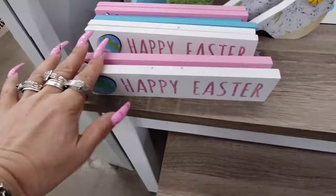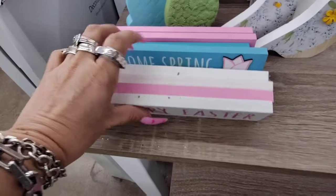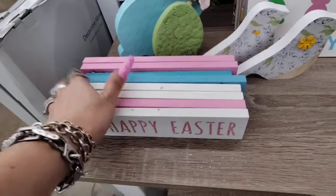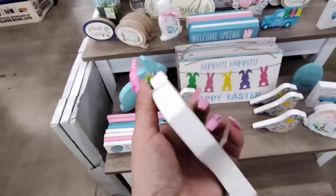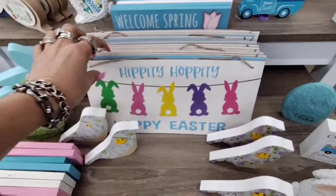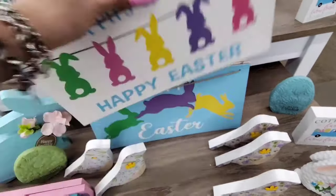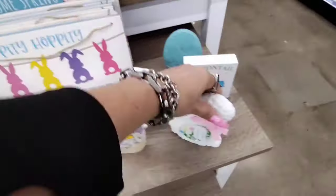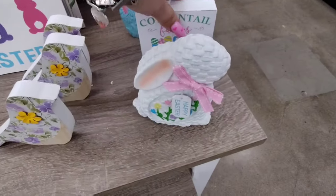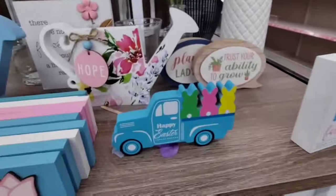They also have Happy Easter — Cottontail Cutie for $1.00 — in pink and white. And 'Welcome Spring' in blue with an applique tulip. The bird with applique is also $1.00. They have 'Hippity Hoppity Happy Easter' and 'Hoppy Easter' at $1.00. Cute little resin pieces, great for tiered trays — Cottontail Farms, Farm Fresh for $1.00.